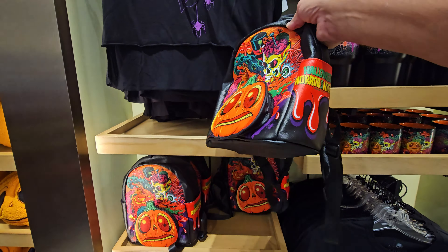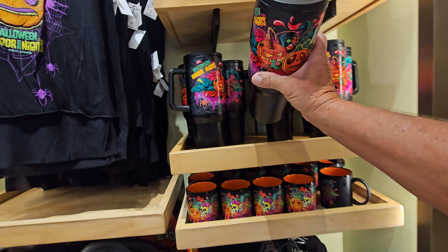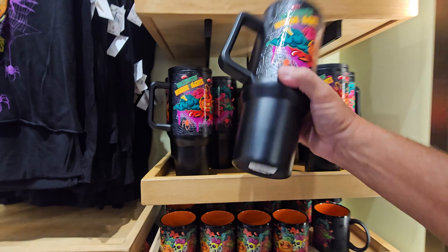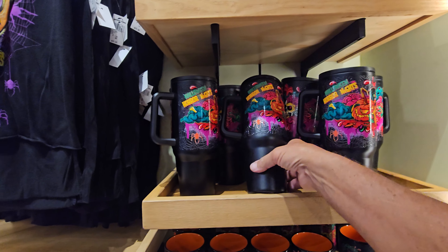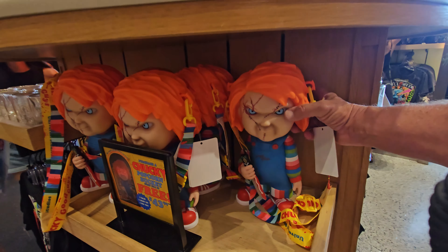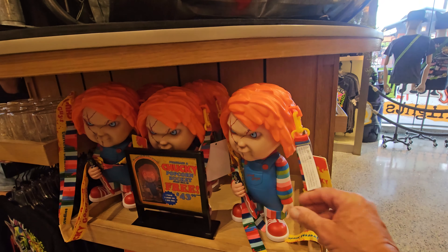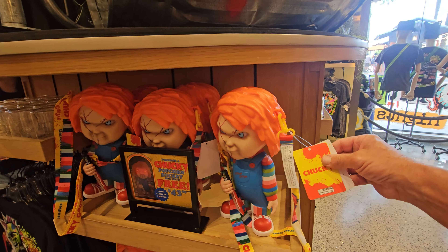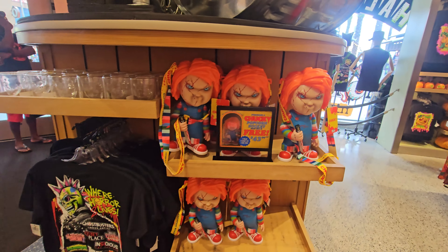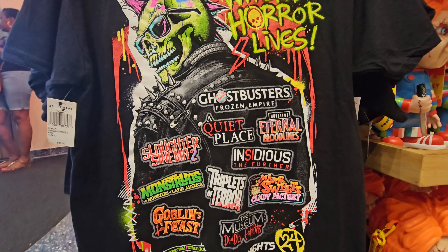This cup is not a Tervis but it's $40 - hand wash only. It's got a little place for its own straw but it does not come with a straw. Got some socks here with a little Boo on them. That popcorn bucket right there is pretty cool - a Chucky popcorn bucket. It comes with a lot of instructions and it's $43.99. There's also a t-shirt with the same design for $33.